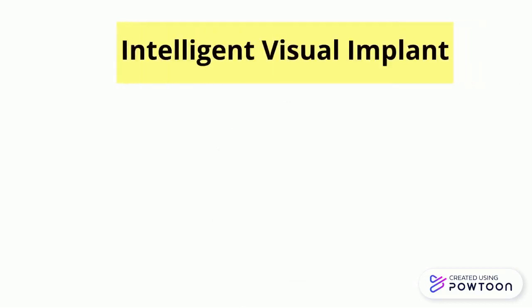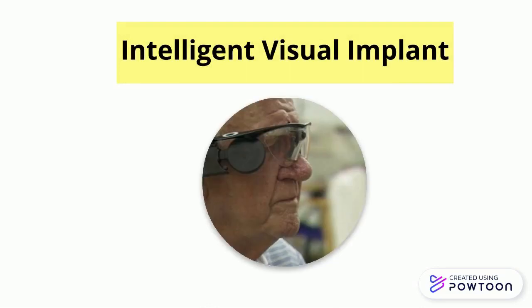Intelligent visual implant is eligible for advanced RP patients who have only light perception and are nearly totally blind. It uses a 256-channel flexible electrode implantable epiretinal stimulator to transfer signals to the brain.